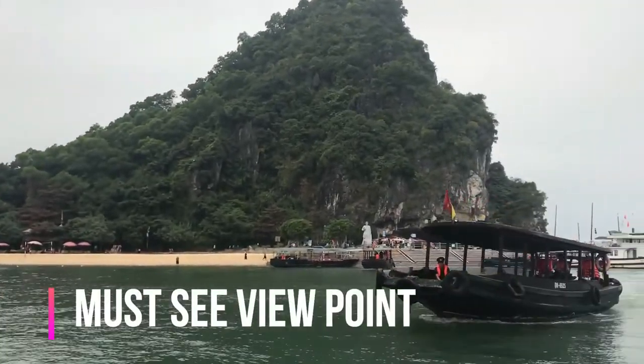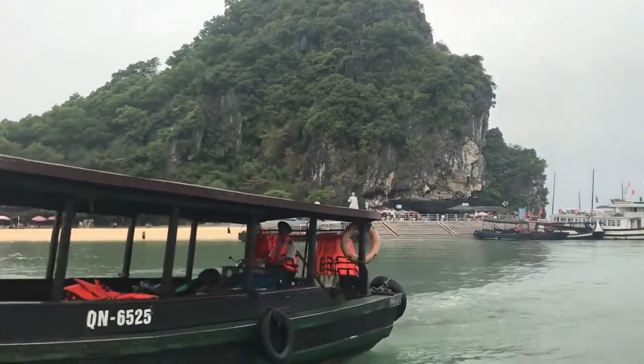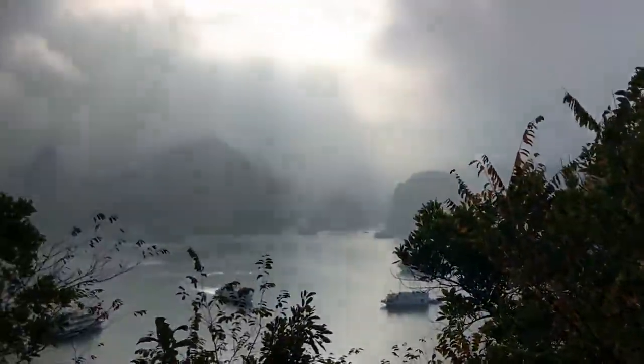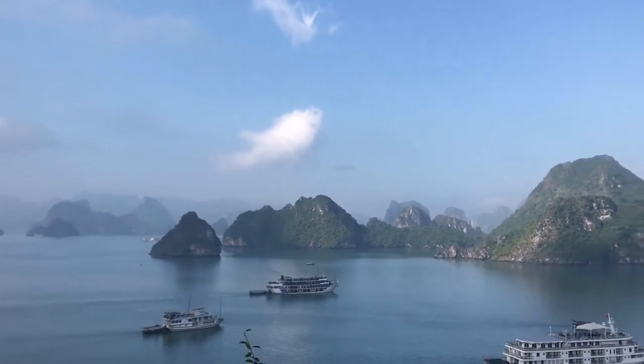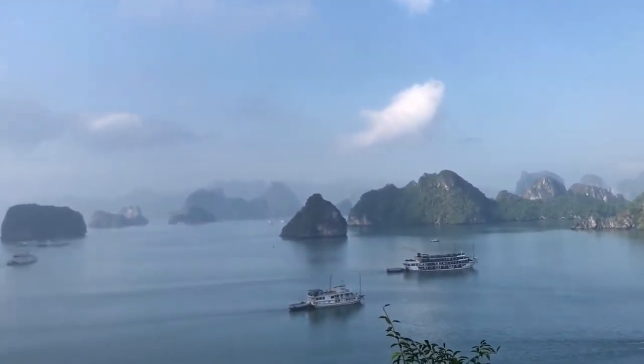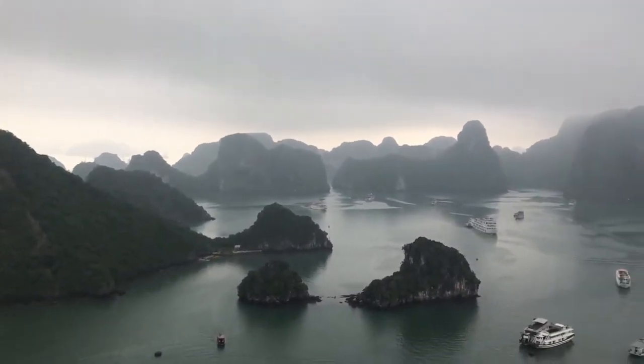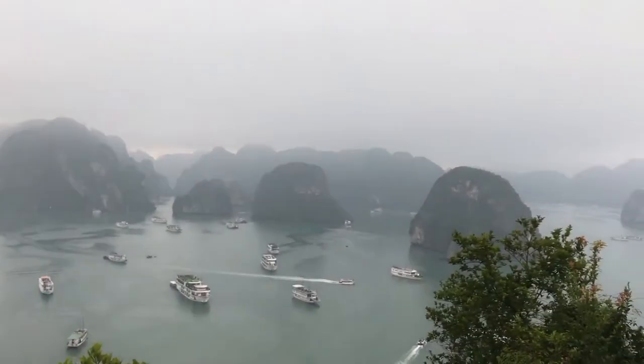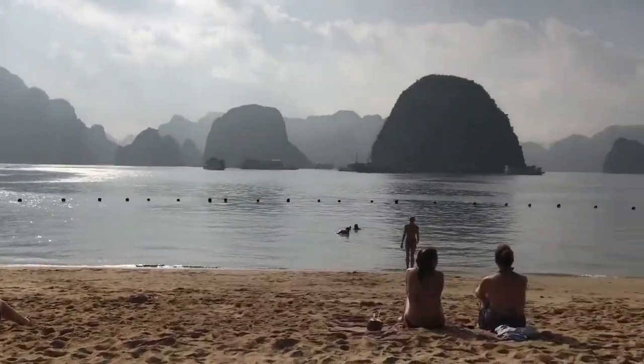Our next stop was an island — honestly, I just can't remember the name. But this island has a huge white statue and a path with a thousand steps. If you're wondering why you would climb those steps, you'd do it to enjoy the most amazing and breathtaking view of Halong Bay. If there is one image of Halong Bay you would like to remember, it has to be the view from this particular point. This island also has a nice sandy beach, perfect for swimming and relaxing — don't be like me, do remember to bring your bathing suit.